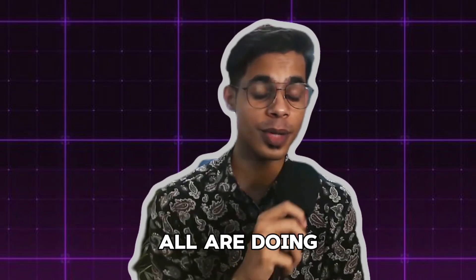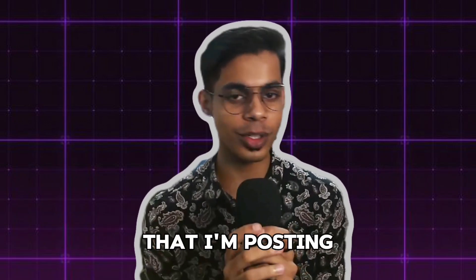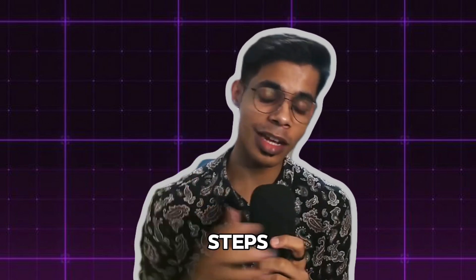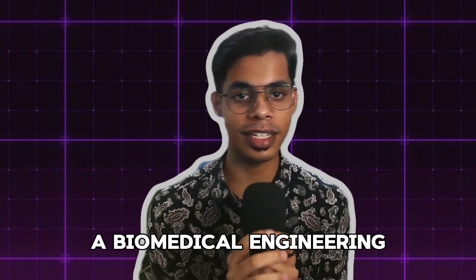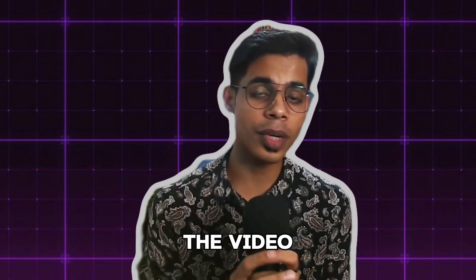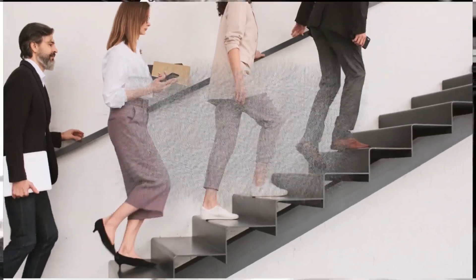Hello, you wonderful people! I hope you all are doing absolutely great. Thanks a lot for showing lots of love to the channel and the videos I am posting — I'm really grateful for that. In today's video, I'm going to discuss five easy steps. If you follow these steps, you can land a biomedical engineering job in the core biomedical field. So without further ado, let's dive in.